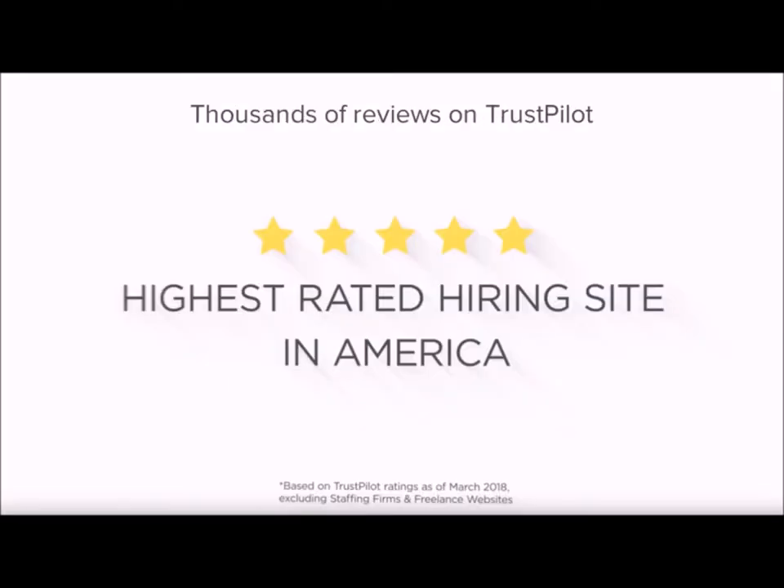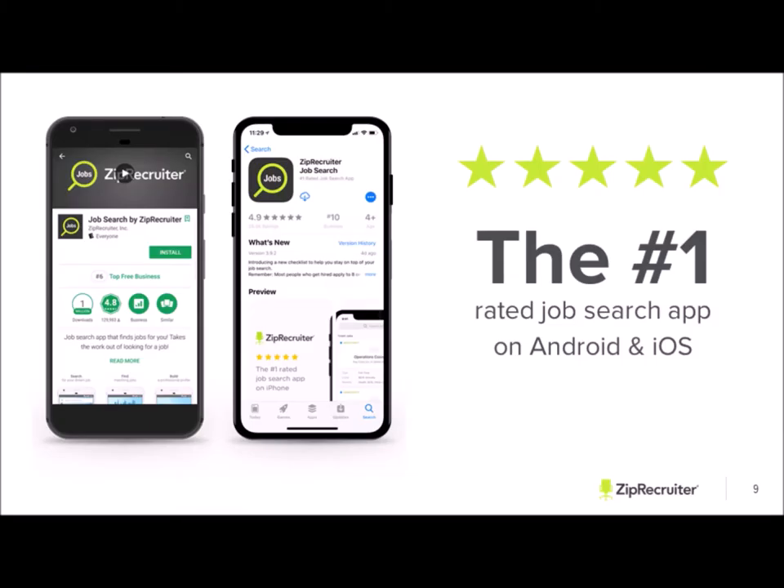We have thousands of reviews on Trustpilot. We are currently rated the number one hiring site in America, which we're really proud of. We are also the number one rated job search app on both Android and Apple. If you guys have a chance, I highly recommend downloading that app — you may even see your own jobs through there, and it's one of our main ways of working with mobile traffic.